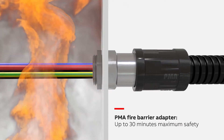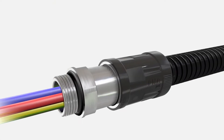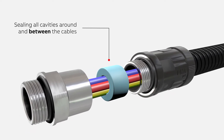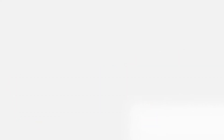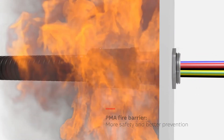The intumescent material blocks transport of fire heat and fumes for up to 30 minutes, in accordance with EN 45545-3. The intumescent material swells when exposed to heat — up to 40 times its original volume — sealing all cavities around and between the cables, preventing the propagation of fire and transport of smoke and gas along the cable protection system.